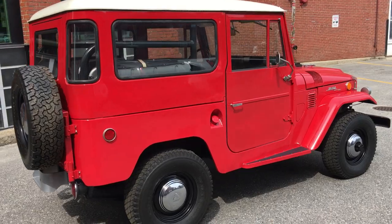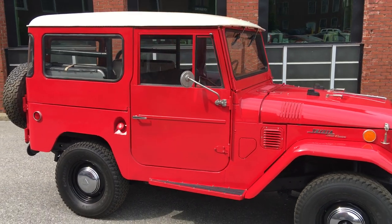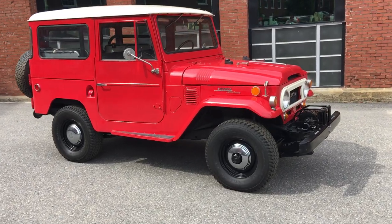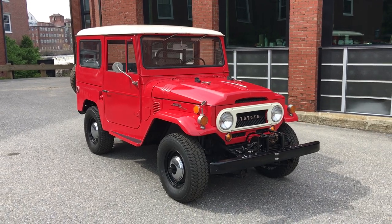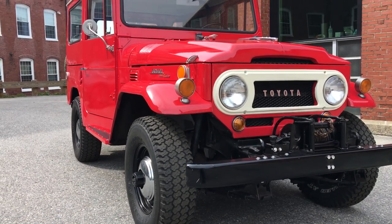It's done in its original color, which was listed simply as red on the dealer invoice. Runs and drives excellent. I think the only thing that was changed is they added disc brakes to the rear — so it's disc brakes all the way around. It's manual steering. It runs and drives like an old truck, but it goes down the road beautifully.